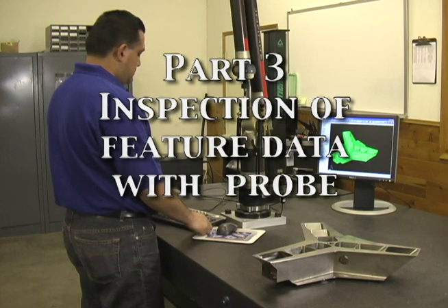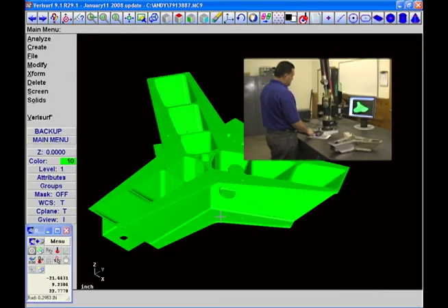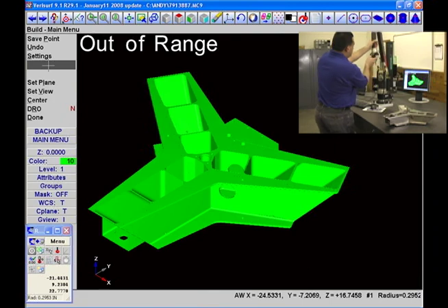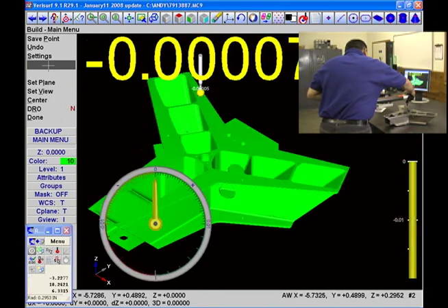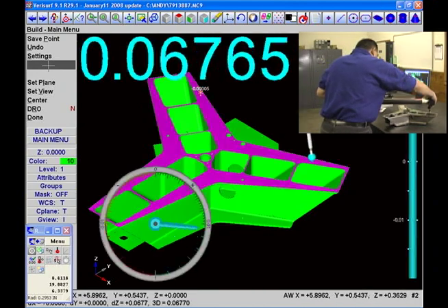VeriSurf's inspection process is simple and fast, providing the user live feedback while the part is probed, taking data on each feature to be reported. Complex surfaces are inspected easily and consistently — no need for highly trained operators.